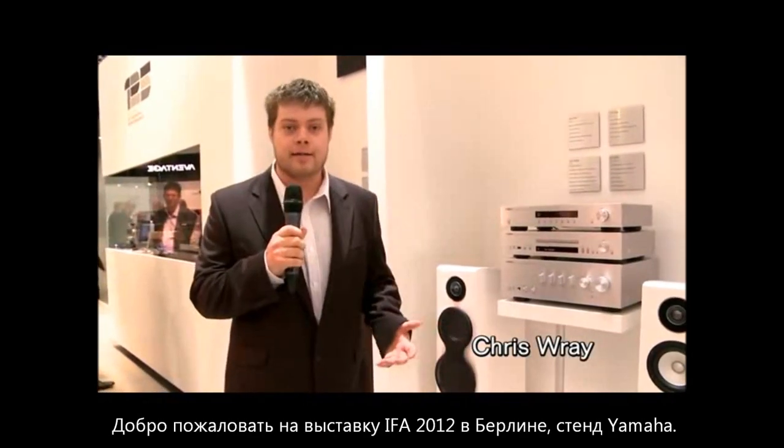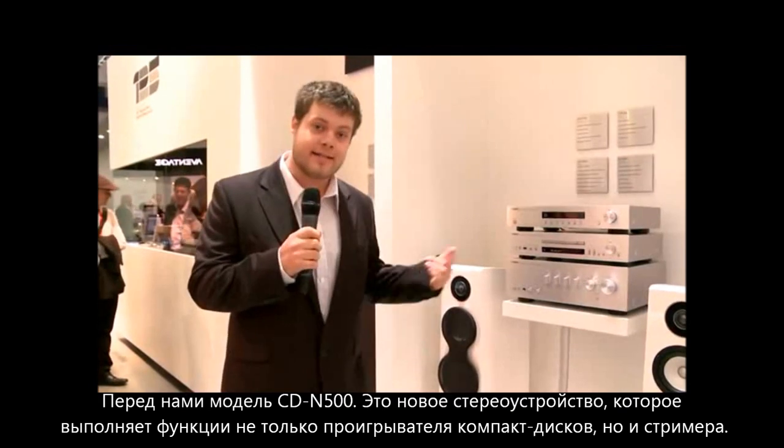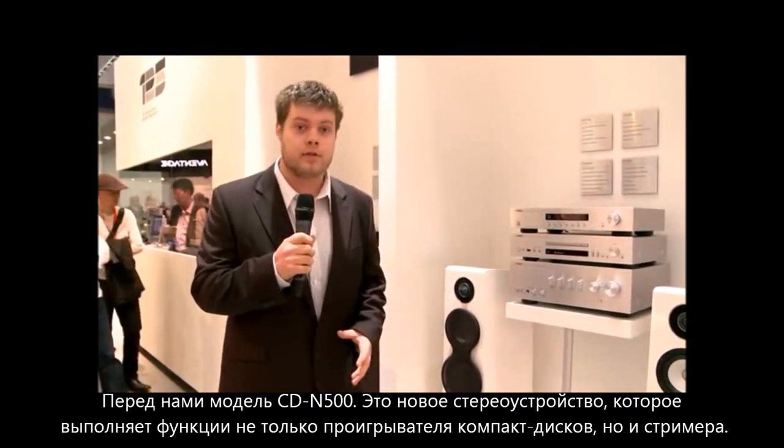Hi, welcome back to IFA 2012. We're here on the Yamaha stand here in Berlin. I'm here to talk to you about the CDN500. This is new for our two-channel range this year.